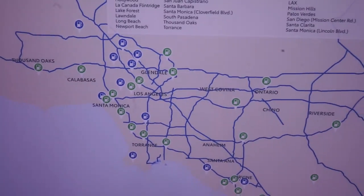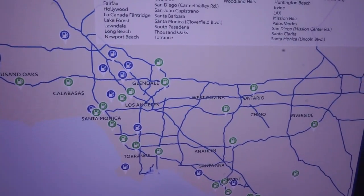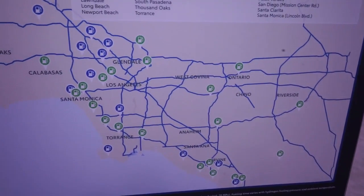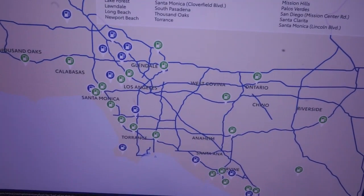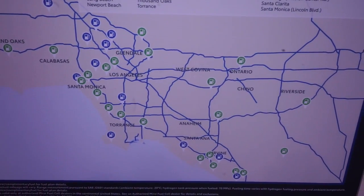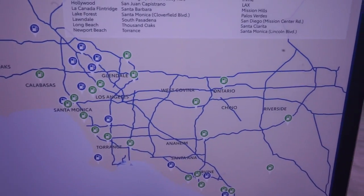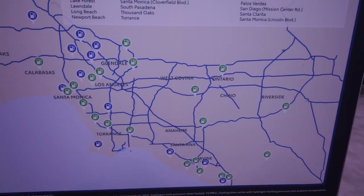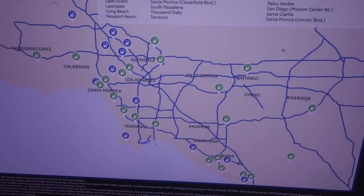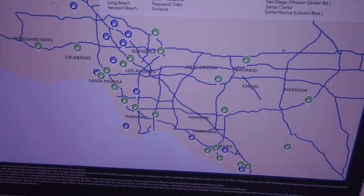There are hydrogen fueling stations all over California. Again, this car is only for California — it's a California-only vehicle. It's available now, not next year or two years from now. The Mirai — the future — is here right now. We'll be right back and they'll show you more cars after a few words from our friends.